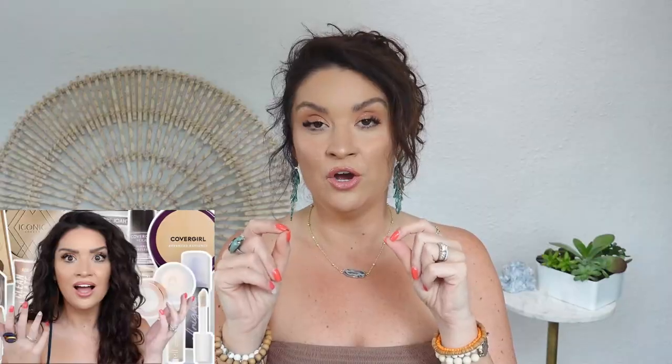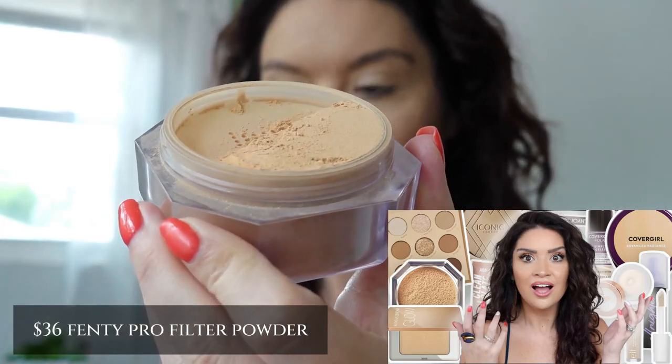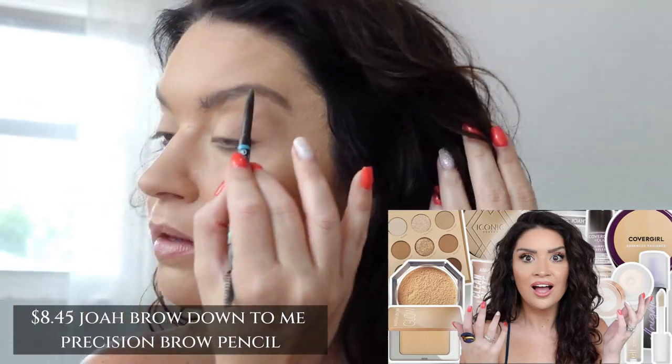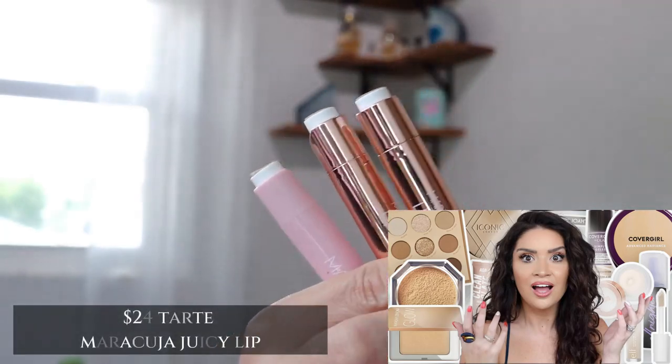If you missed my last video, I'm going to be linking it here for you guys. I did a video that has been going around the YouTubes about all of the makeup that I would buy first if I lost my entire collection — essentially a highlights reel of favorites. If you want the best of the best, check out that video. I'll link it right there and below for you.